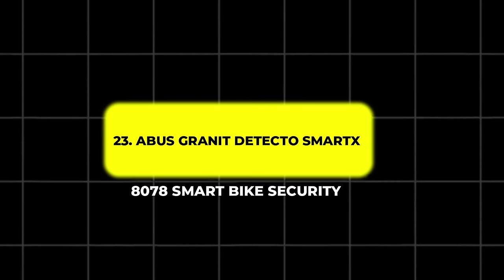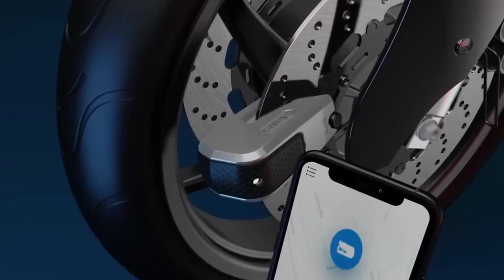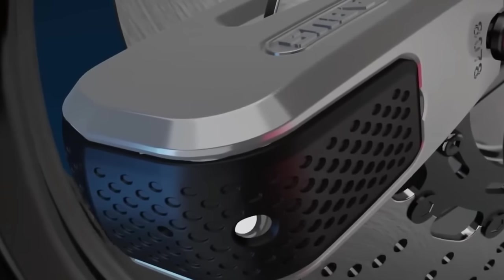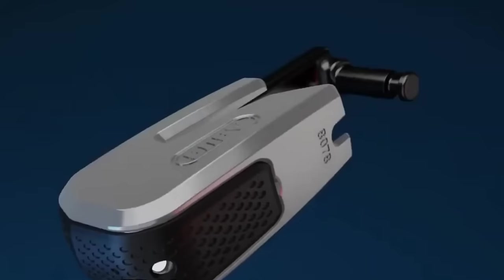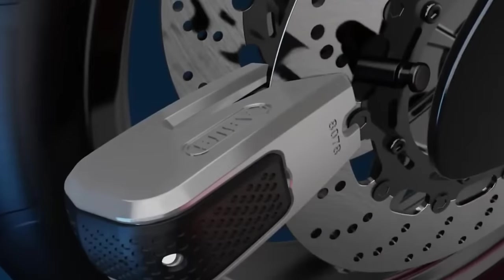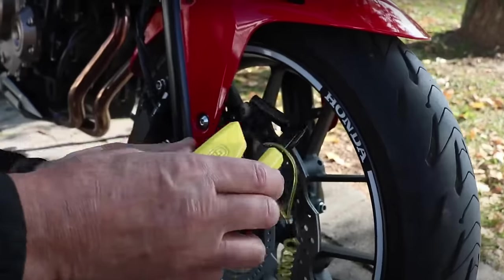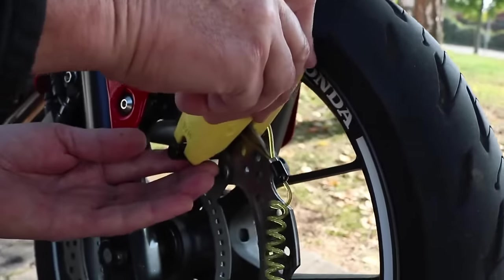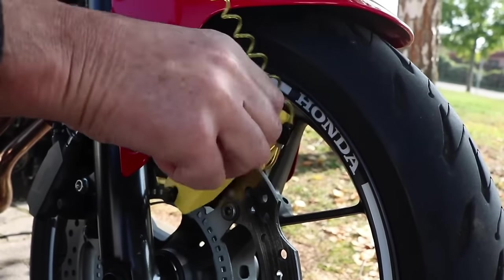23. ABUS Granite Detecto Smart AX 8078 – Smart Bike Security. Motorcycle security is a top concern for riders, and the ABUS Granite Detecto Smart X 8078 provides a high-tech solution. This disc lock is made from hardened steel and includes a 13.5mm steel bolt for maximum security. It connects to your smartphone, allowing you to lock or unlock it remotely, and features internal sensors that trigger a loud 100 dB alarm if tampered with. Whether you're parked on a busy street or leaving your bike overnight, the Smart X 8078 offers peace of mind with its advanced security features.